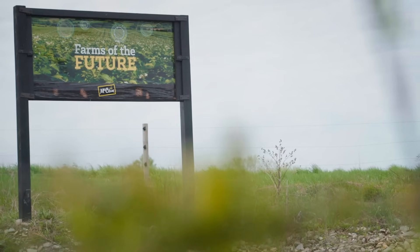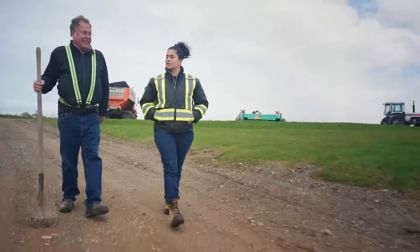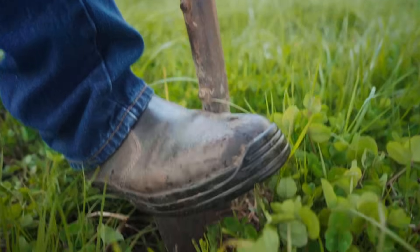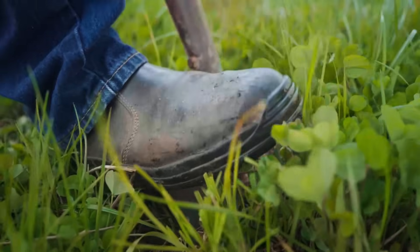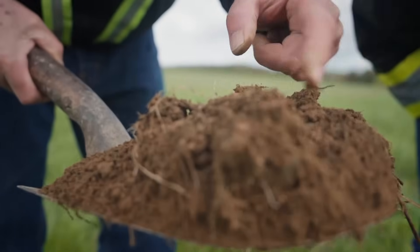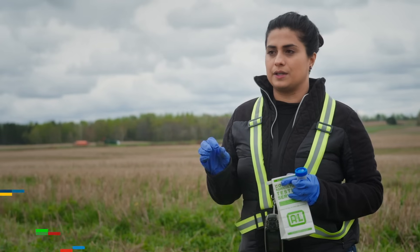My name is Michelle D'Souza. I have been working here on the Farms of the Future for the past three years, and my job has primarily been to develop systems and tools to understand soil biology — the organisms in the soil that are functioning to do what soil does.